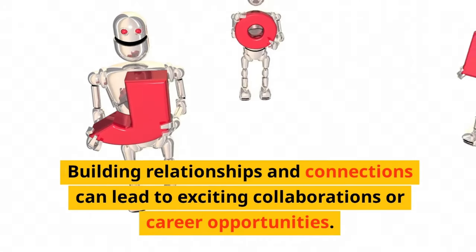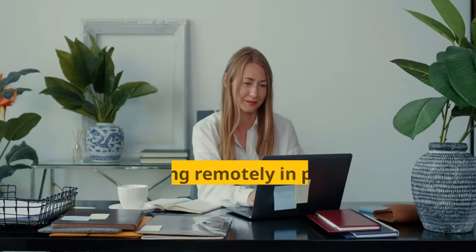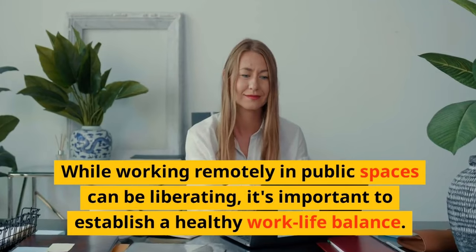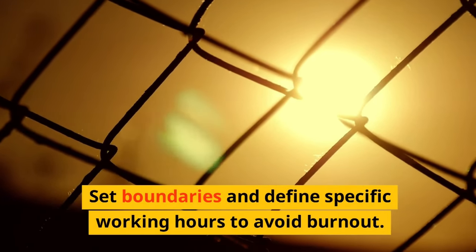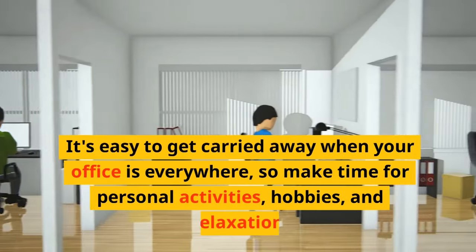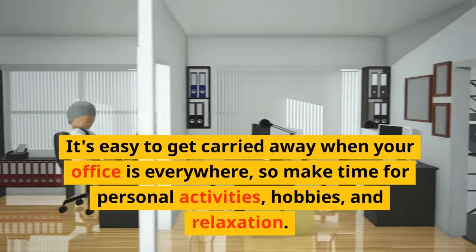Building relationships and connections can lead to exciting collaborations or career opportunities. While working remotely in public spaces can be liberating, it's important to establish a healthy work-life balance. Set boundaries and define specific working hours to avoid burnout. It's easy to get carried away when your office is everywhere, so make time for personal activities, hobbies, and relaxation.